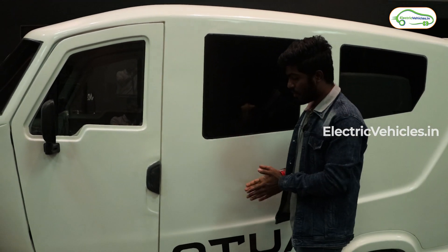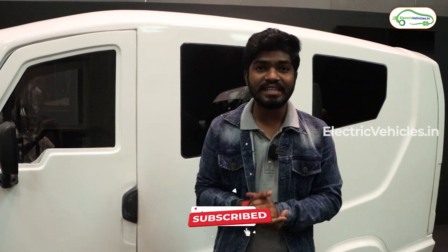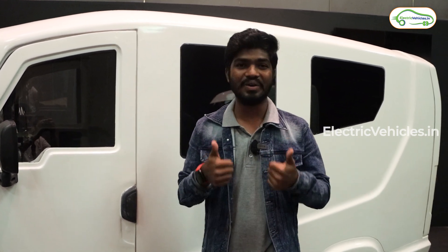Friends, this is all the details about the Ottawa Electric Auto from a brand called Dunderra. What are your thoughts on this Ottawa Electric Auto? Please let us know in the comment section. Please like the video and don't forget to subscribe to Electric Vehicles. See you in another interesting video. Until then, Go Green, Go Electric!